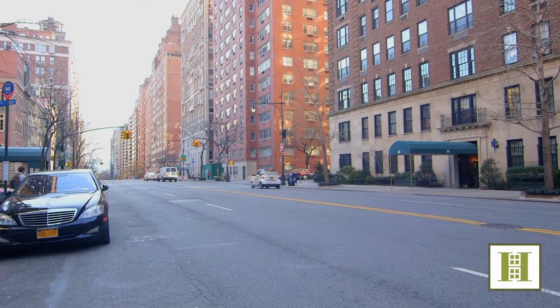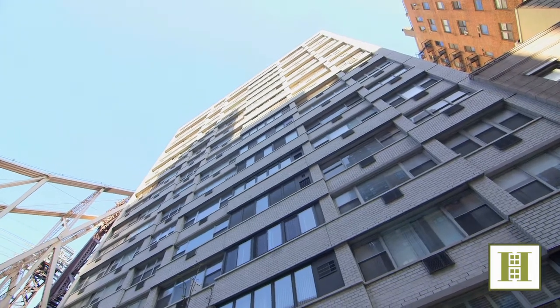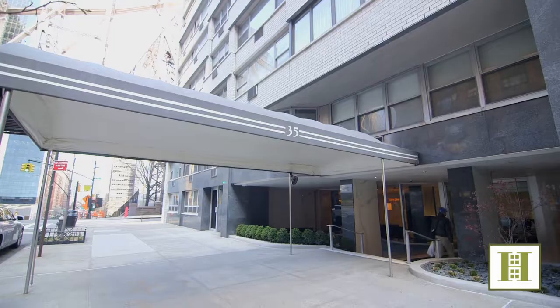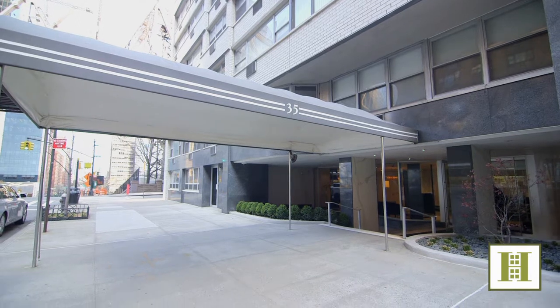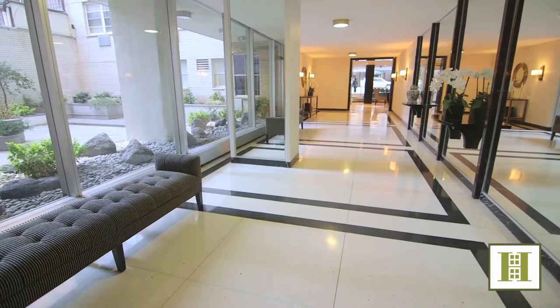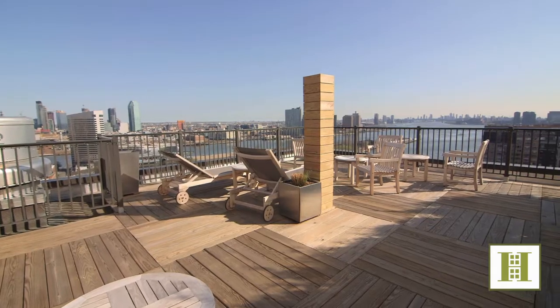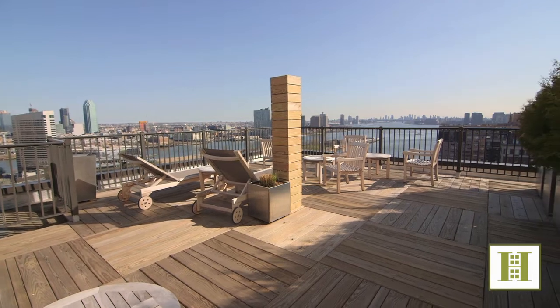Supremely situated in one of the most coveted and enviable areas in Sutton Place, this full-service, well-crafted home enjoys the building's top-shelf staff, a courtyard, on-site garage, a gym, bike room, storage, landscaped roof deck, and an amazing 24-hour staff.